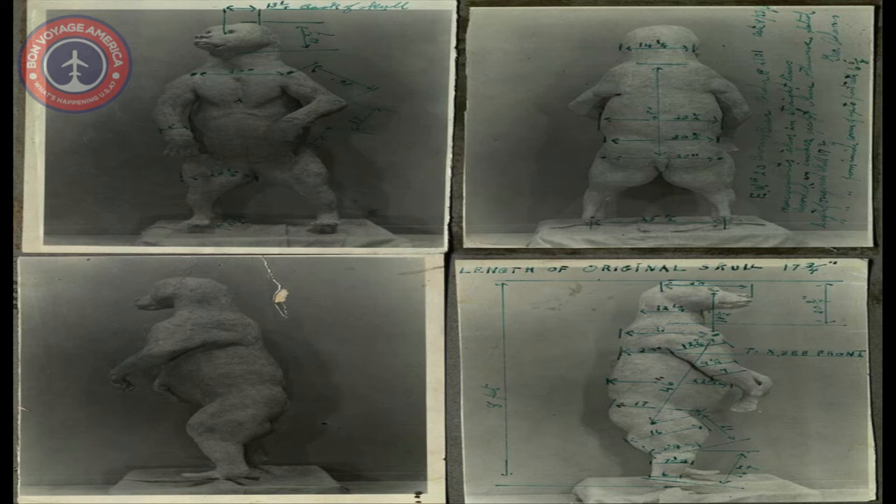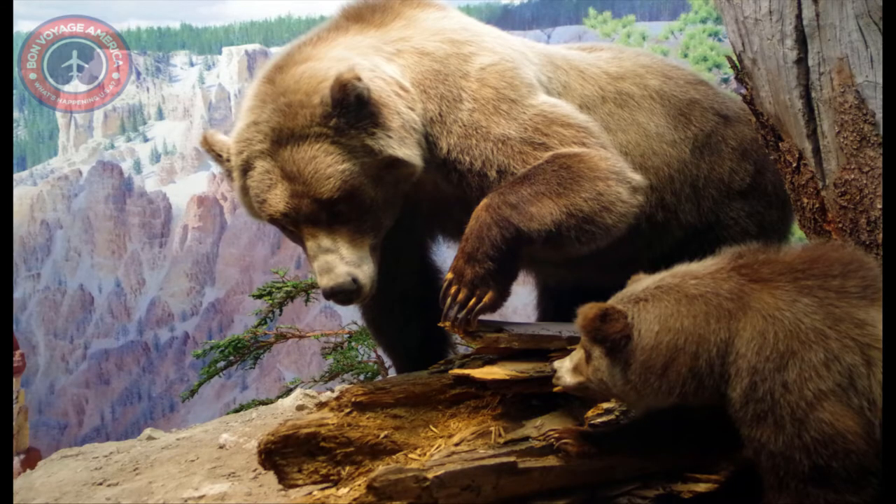Each summer, throngs of fish swim upriver, migrating from the ocean to reproduce in the same stream or lake where they were born. Carnivores like brown bears, river otters, and eagles eat the spawning salmon. The carnivore droppings and fish carcasses transfer a tremendous amount of nutrients to plants and invertebrates, enriching the entire ecosystem.